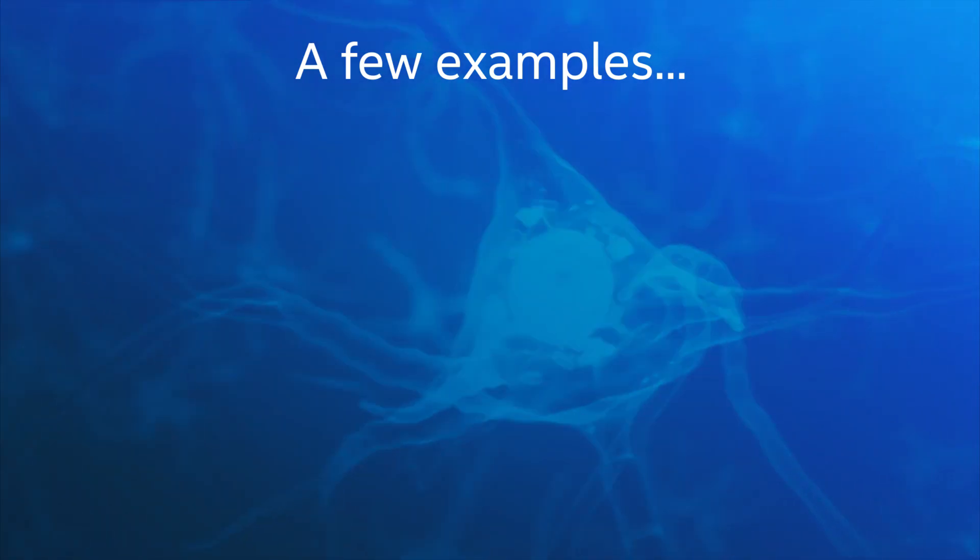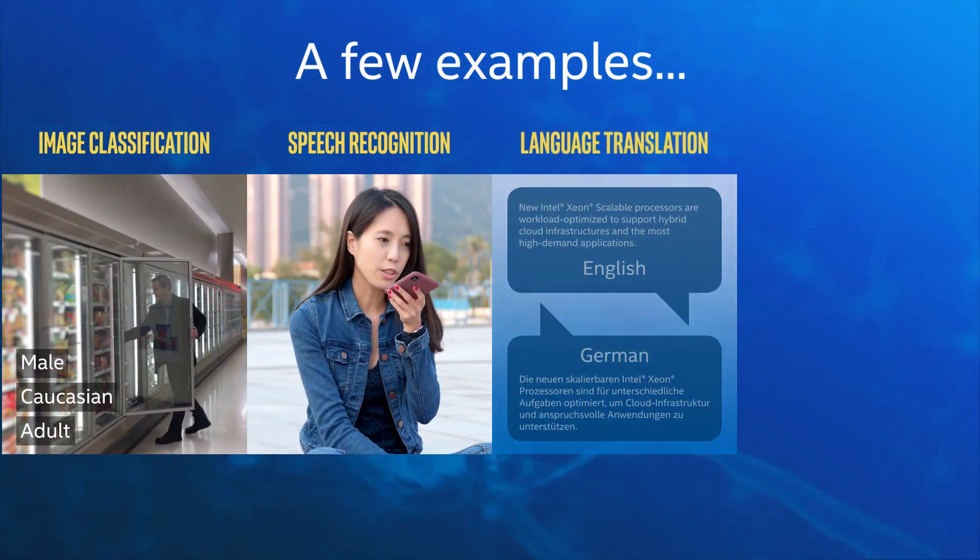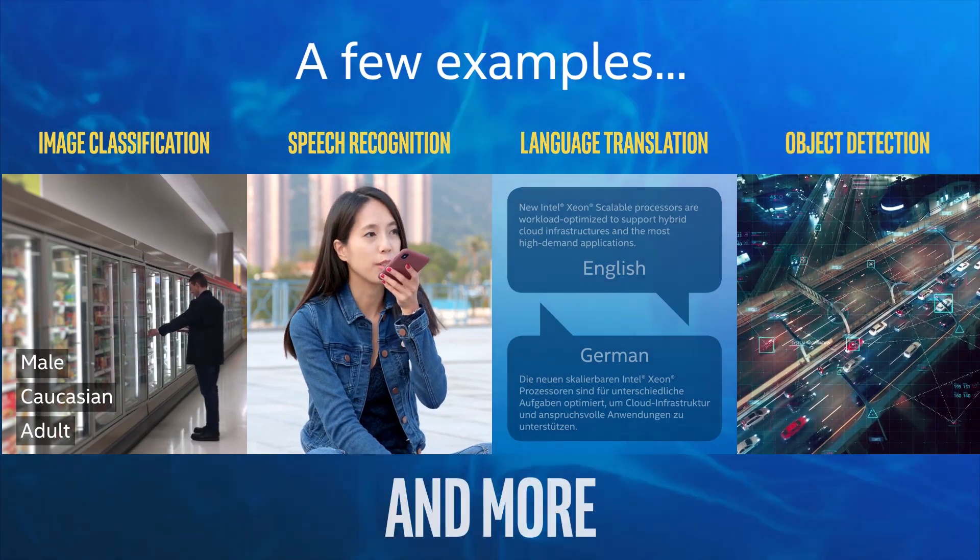Examples of these targeted workloads include image classification, speech recognition, language translation, object detection, and more.